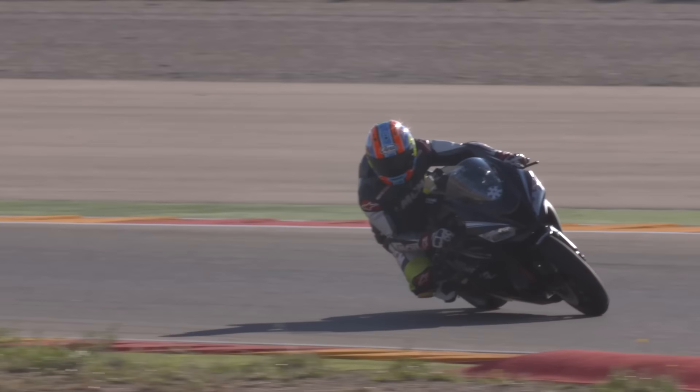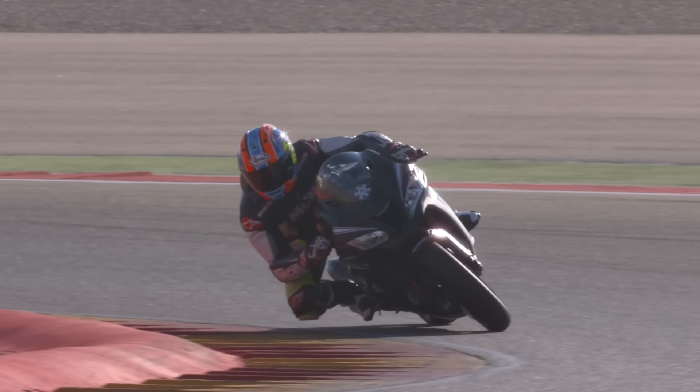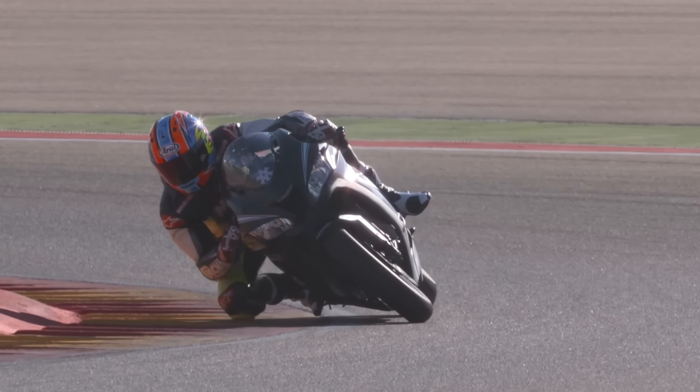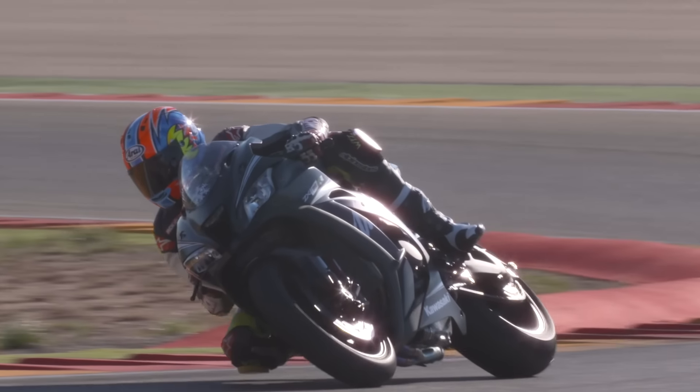The ZX10RR isn't too different from standard — apart from those wheels and auto blipper it's really a bike for the race teams to allow them to tune the engine. But what our test showed today is that with a few well-chosen mods from the race kit and some suspension tweaks, you can actually make the ZX10 into a much more nimble, gruntier machine that would hold its head high against its rivals.